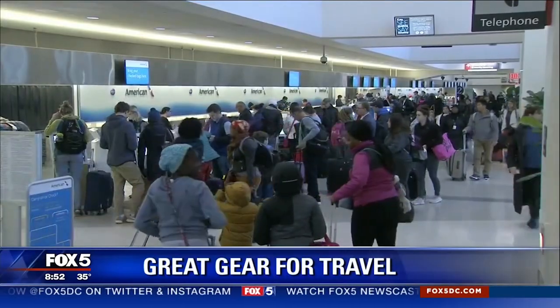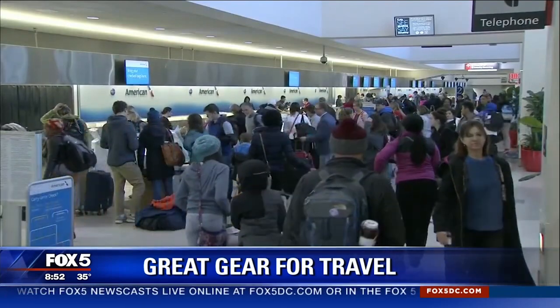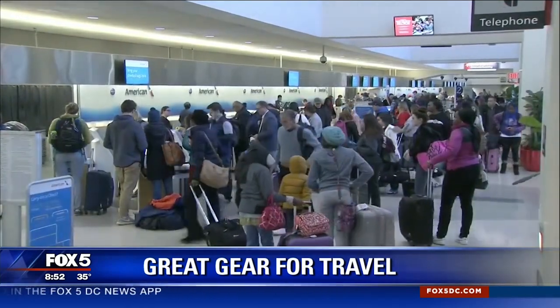All new this morning — flying might be the fastest way to get where you're going, but it's not always the most pleasant way to travel. That is until now. Troy Pietenbrink is with us, a travel writer with some really cool stuff.